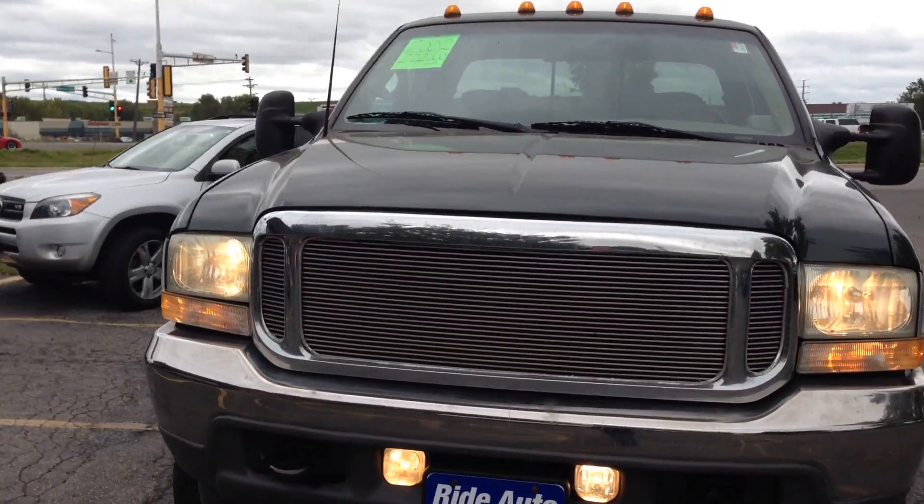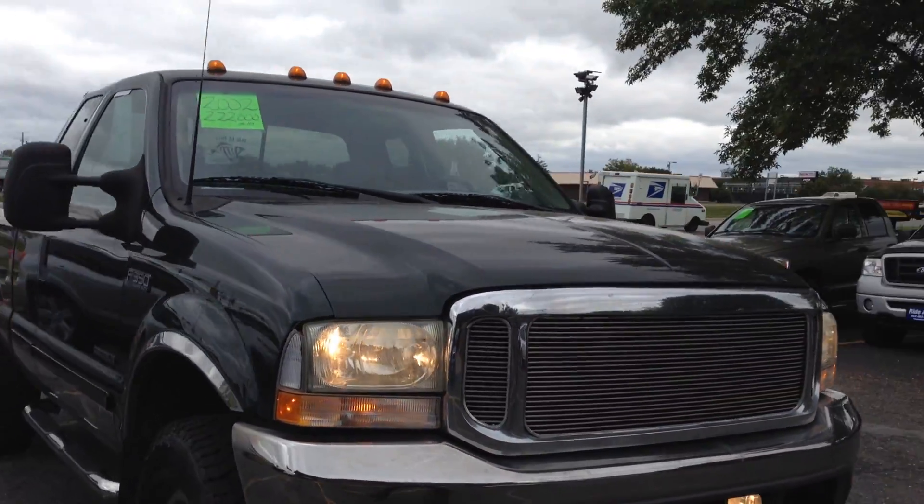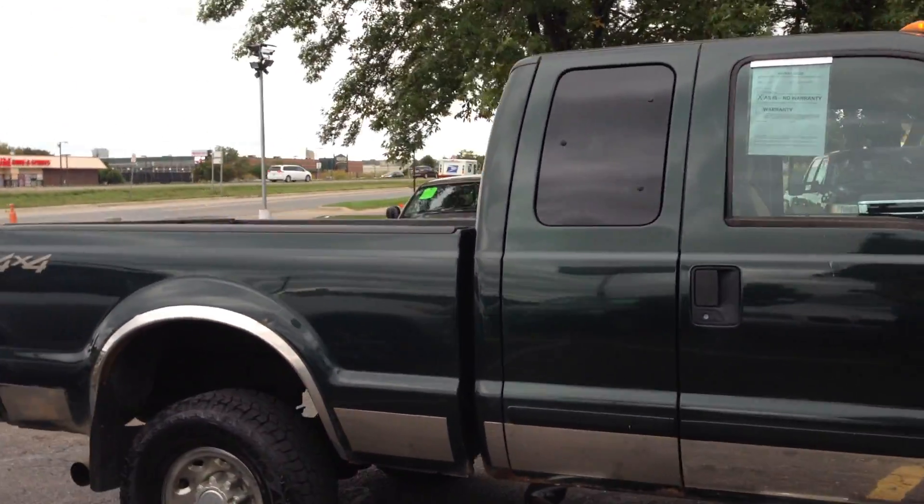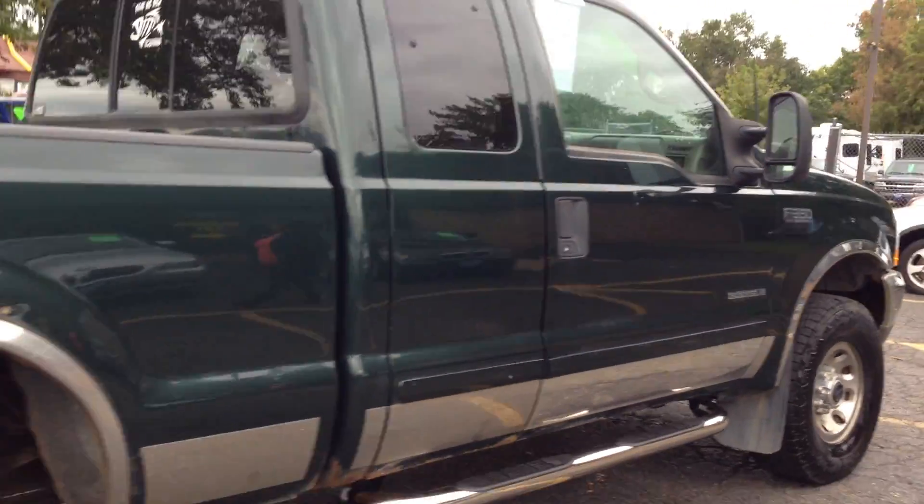Extremely hard to find is this 2002 Ford F-350 1-ton. This is a SuperCab 4-door short box, 4-wheel drive, 7.3-liter Power Stroke turbo-diesel.